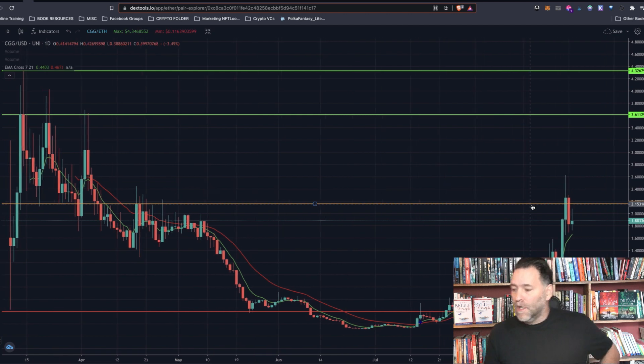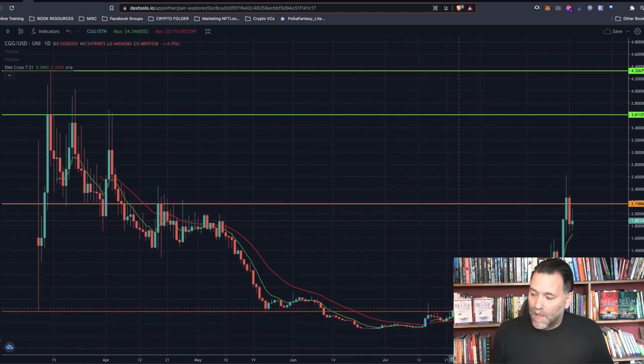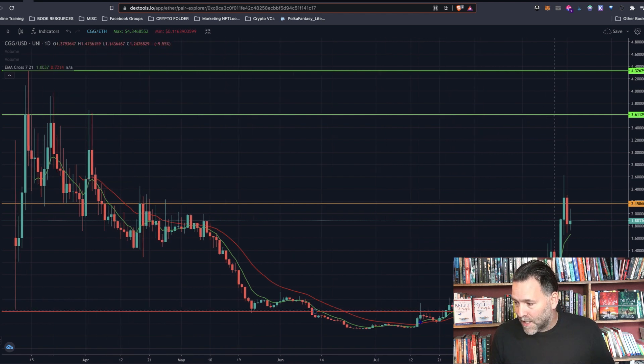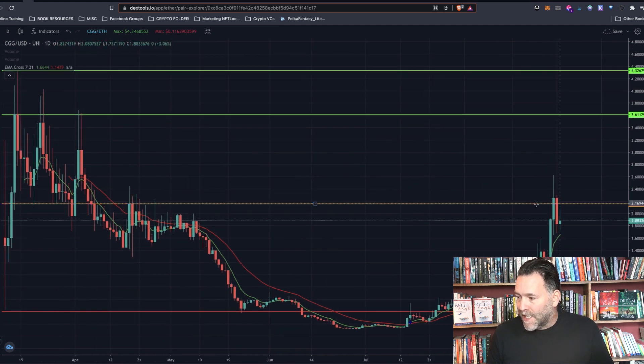Looking at the traffic light charts for Chain Guardians, we can see it has strong support around the 40 cent area. It dipped below that before and that was a brilliant time to get in, though a lot of us didn't get in there. Strong support is still at the 40 cent area. The other day I said if it breaks through $2.15, which was a resistance area, and it did break through that — though it didn't manage to hold it for long. This is on the daily chart.